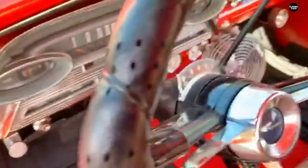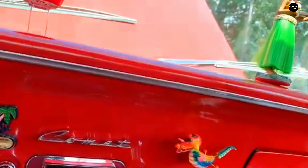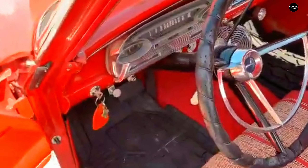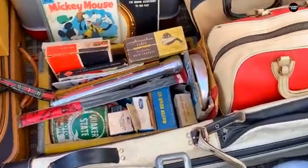In the end, the 1961 Mercury Comet represents a missed opportunity. While it was positioned to meet the growing demand for compact, economical cars, its bland design, lackluster performance, and uninspired driving experience left it trailing behind more innovative competitors. It wasn't a complete failure, but it wasn't a success either. Today it stands as a reminder that not every car designed to be affordable and practical ends up being appealing.